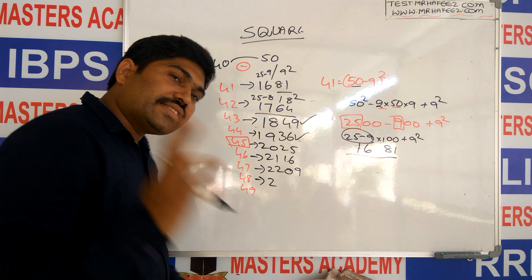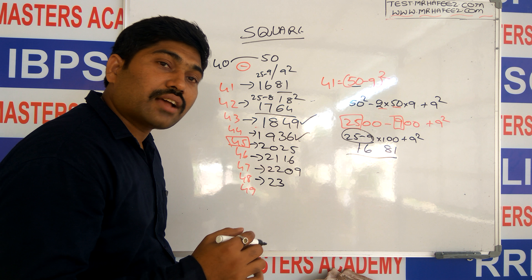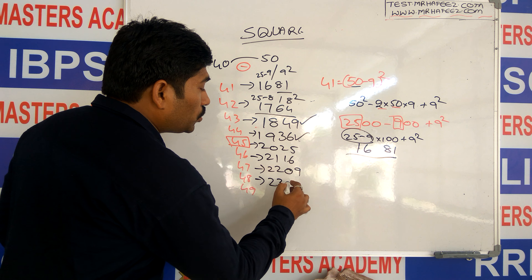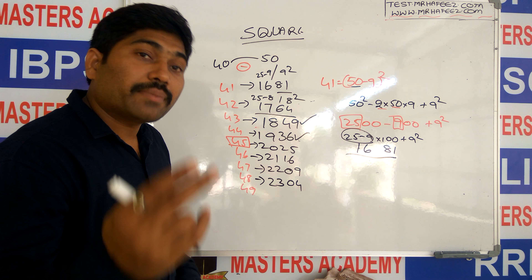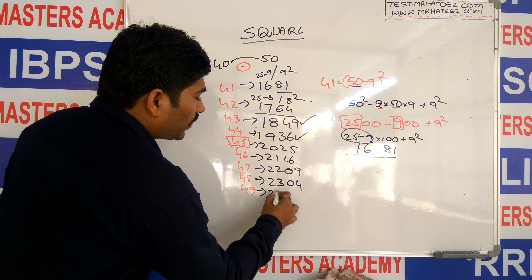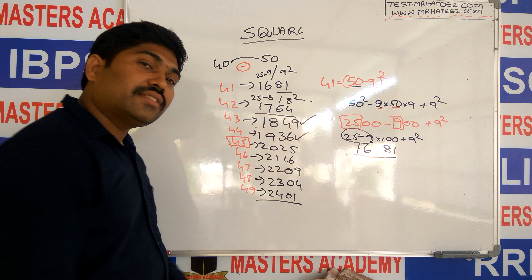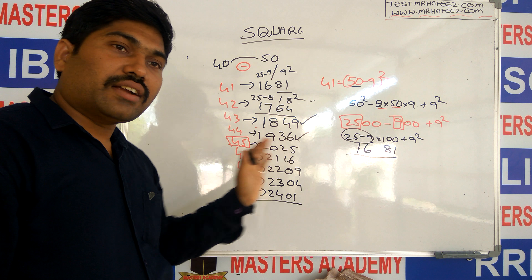For 48 squared: it is 2 less than 50, so 25 minus 2 is 23, and 2 squared is 04 — answer is 2304. For 49 squared: it is 1 less, so 25 minus 1 is 24, and 1 squared is 01 — answer is 2401. If the number is in between 40 and 50, implement this method.